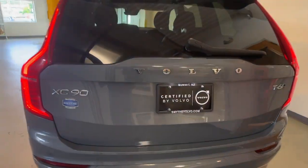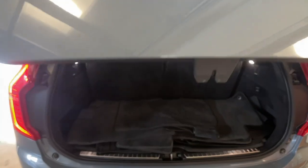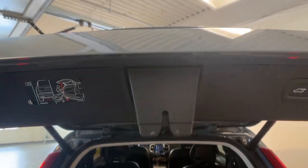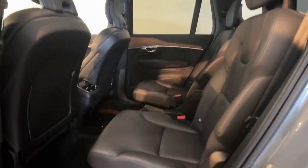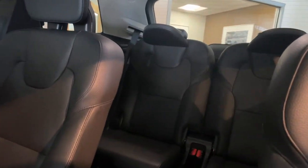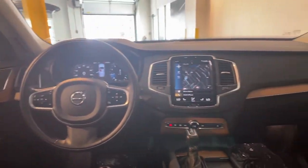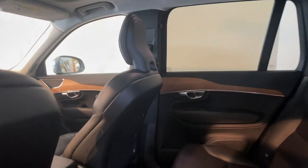Its inspired design, premium comfort, and satisfying performance make each journey a delight. This vehicle comes with a heated steering wheel, Apple CarPlay and/or Android Auto, navigation system, keyless entry, moonroof, fog lamps, backup camera, heated mirrors, wood grain interior trim, and satellite radio.